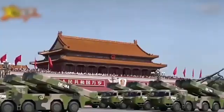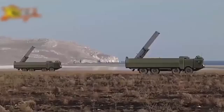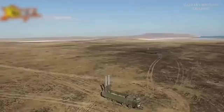The cruise missile has a maximum range of 2,000 km, a circular error probability of just 5 to 10 meters, and a payload of 450 kg.